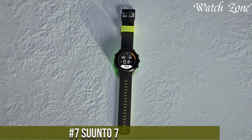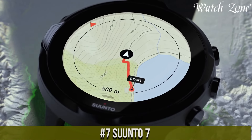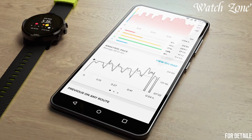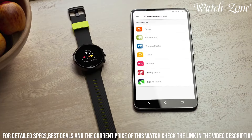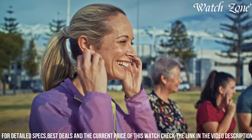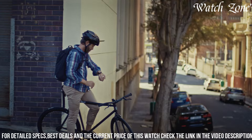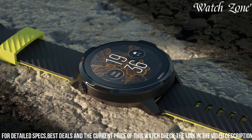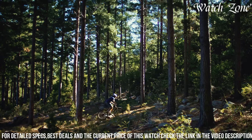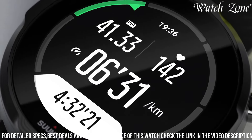Number 7: Suunto 7, the ultimate smartwatch for active individuals who want to stay connected and track their fitness goals. This versatile timepiece combines the best of both worlds, blending the functionality of a smartwatch with the performance features of a sports watch. Powered by Wear OS by Google, the Suunto 7 offers seamless integration with your favorite apps and services, keeping you connected and informed throughout the day. With built-in GPS, heart rate monitoring, and over 70 sport modes, this watch provides accurate data to help you analyze your workouts and progress. The vibrant touchscreen display and durable construction make it suitable for any adventure, while the long battery life ensures it can keep up with your active lifestyle.